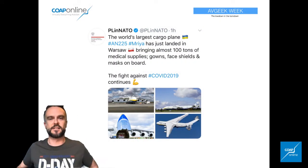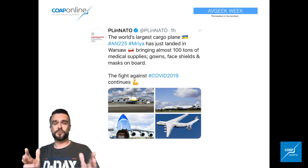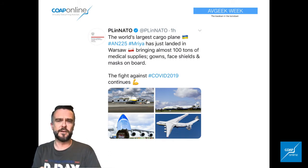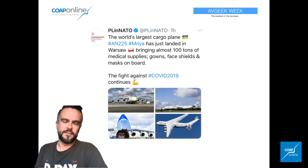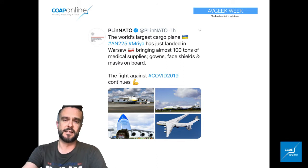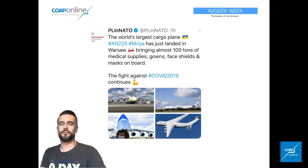Another interesting commercial story — we saw the world's largest aeroplane, the Antonov An-225 Mriya, fly into Warsaw and bring a hundred tonnes of medical supplies: gowns, face shields, and everything else, as Poland starts to really ramp up their medical supplies in the fight against COVID. This was particularly significant because it's obviously an amazing aeroplane to see. Certainly our Polish friends — a very strong community over there — all flocked to see this beautiful aeroplane at Warsaw, which was quite interesting to see indeed.